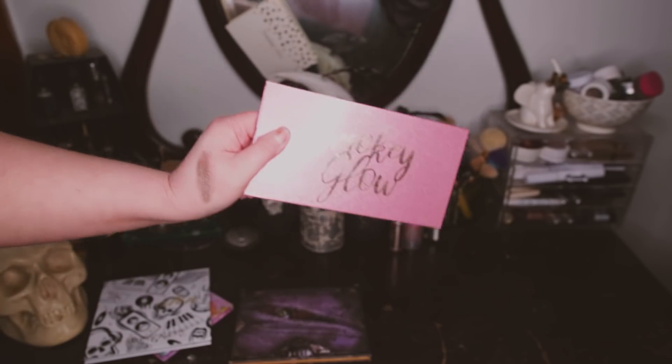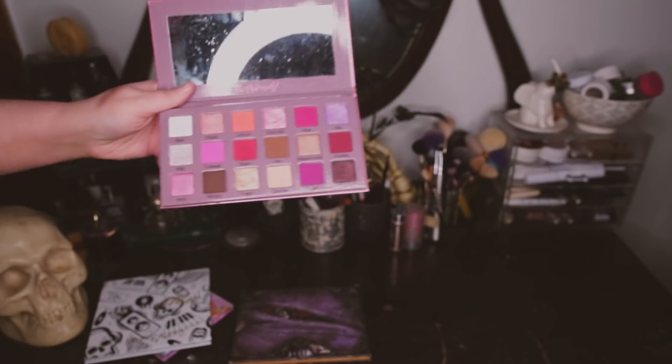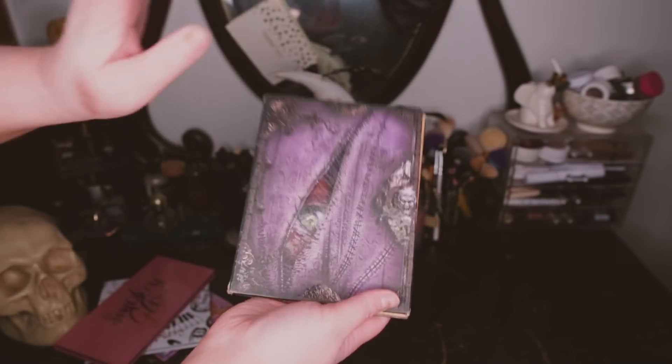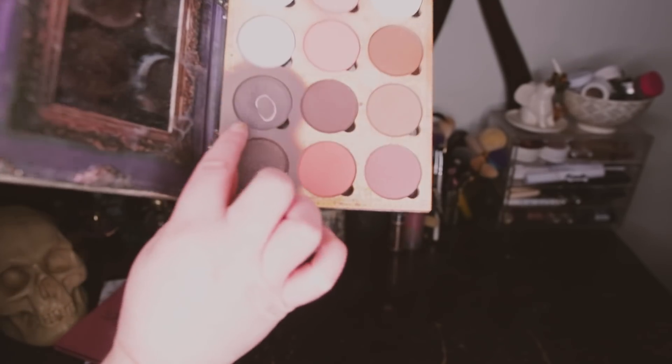I'm obviously keeping my Smoky Glow palette because I love it so much — it's probably one of my favorite palettes of the whole year and it'll definitely be on my list. My Lunatic Cosmetic Labs palette is obviously staying because I use it almost every time I contour my face. Look at how much pan I've hit with this color — that's crazy. Now I can actually get into the drawer.